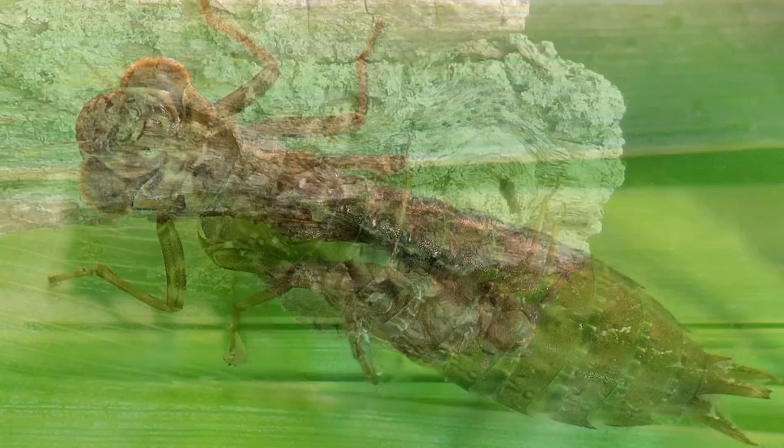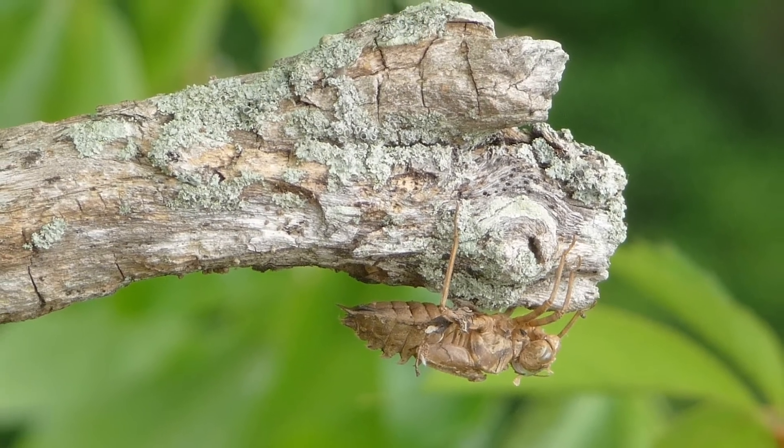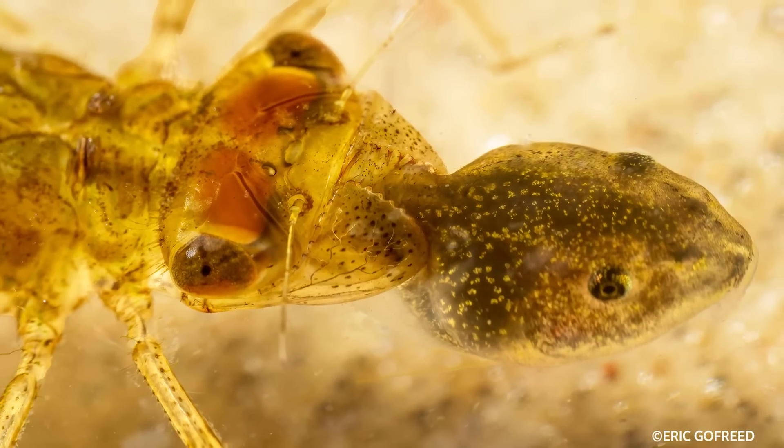Both nymphs and adult dragonflies are as ferocious predators as dragons in books. They both eat almost anything they can catch. Nymphs mostly eat aquatic insects, insect larvae, and small crustaceans, but will also eat tadpoles and small fish if they can catch them.